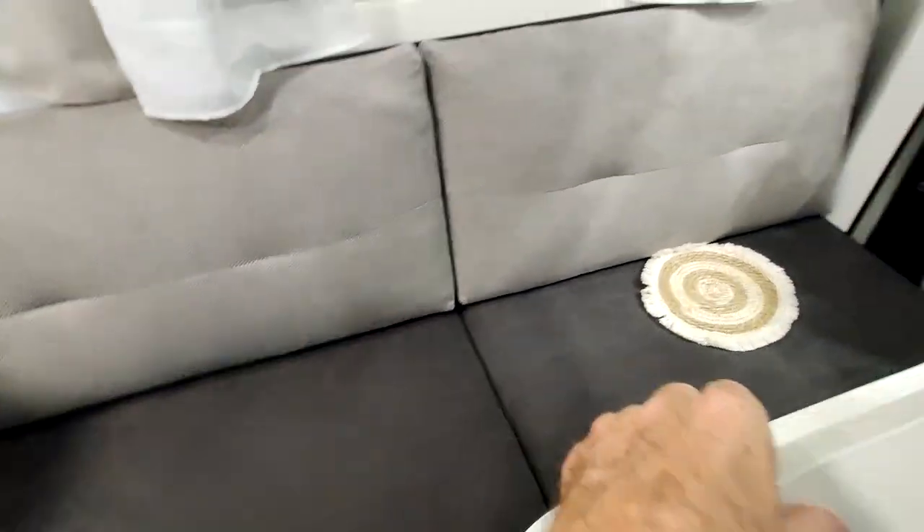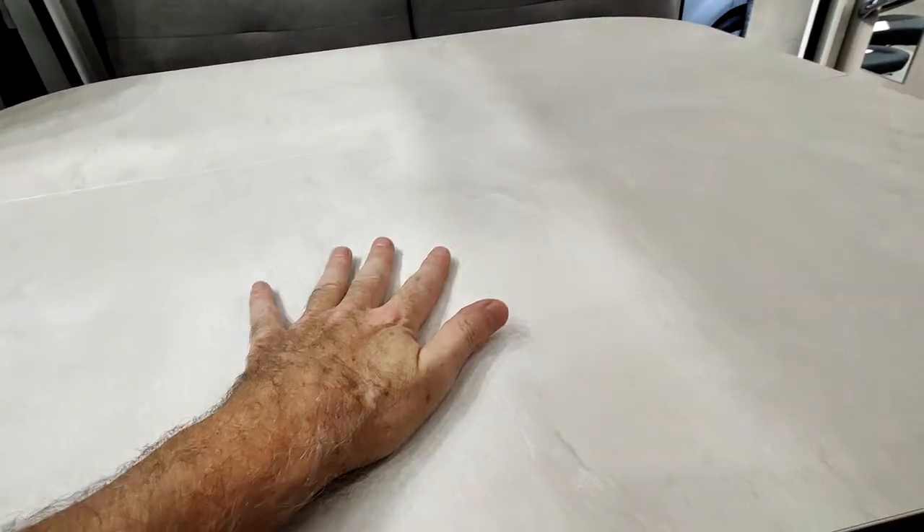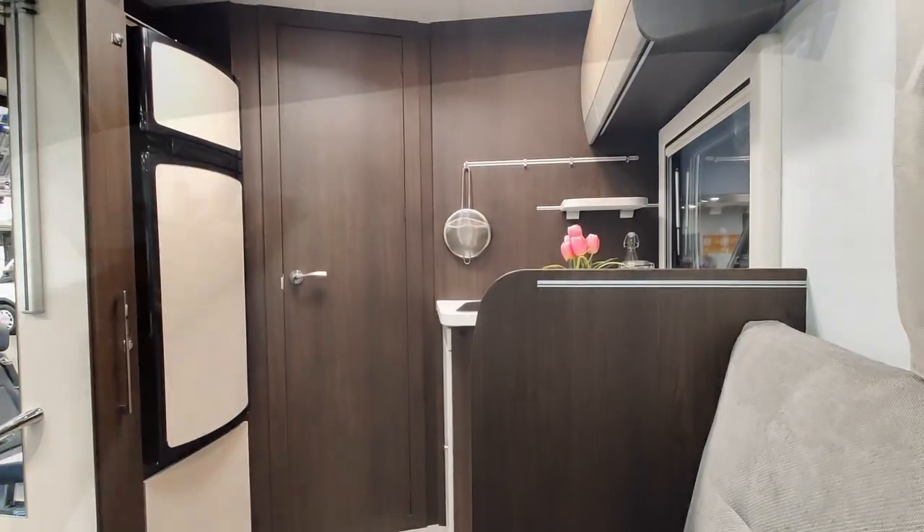Cette banquette-ci doit faire 2 mètres de long, c'est pas mal. De ce côté-ci il y a le pied télescopique. La table est plus rigide de ce côté, normal. Notre partie est un peu dans le vide — donc c'est super.